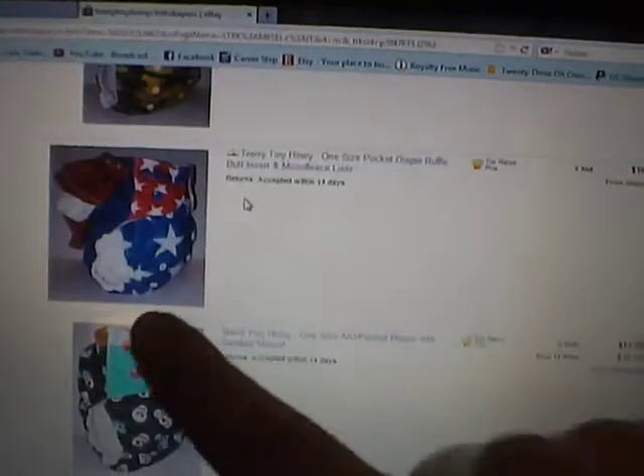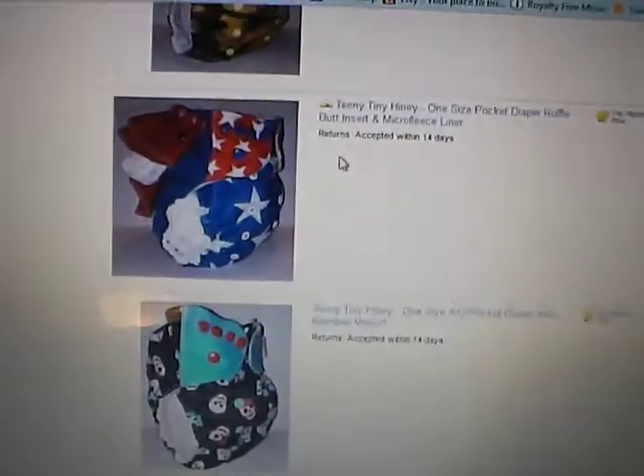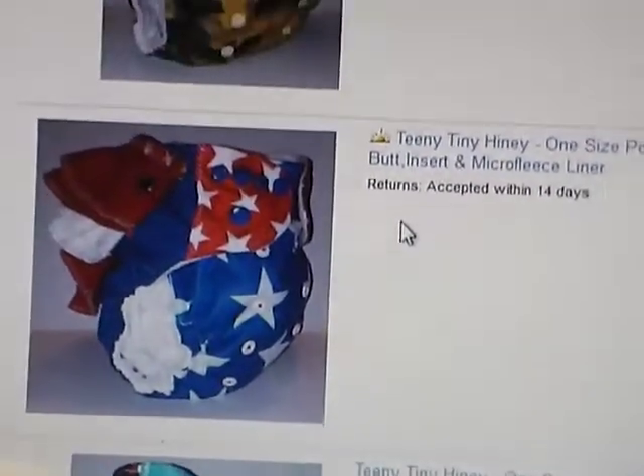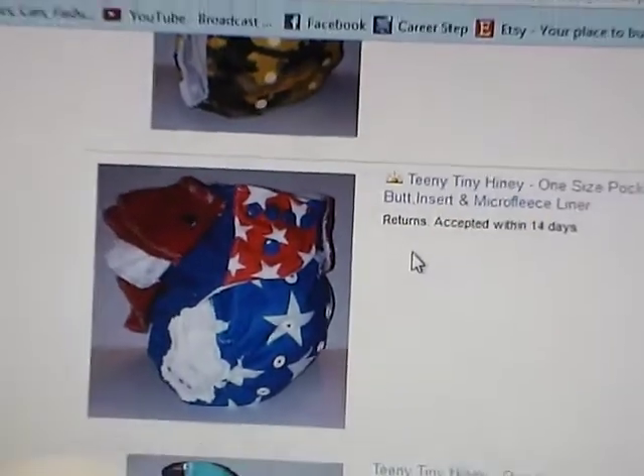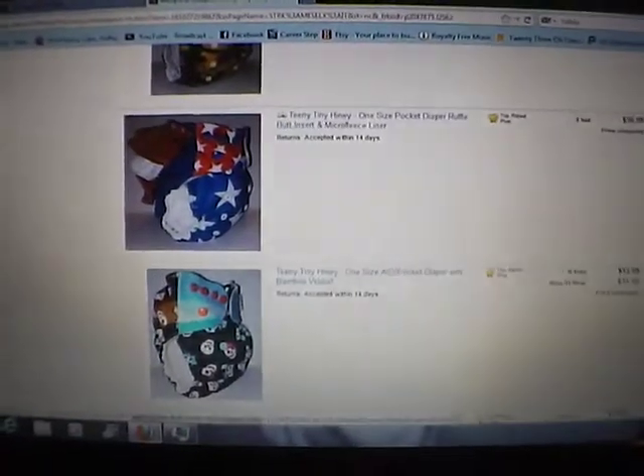This one here is my most recent ruffle butt diaper, so if you have a little girl and you like ruffles, this one's very patriotic — it'd be great for the 4th of July. The ruffles snap on and snap off, just in case you don't want ruffles at that particular time.